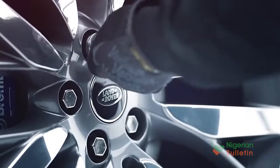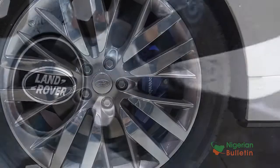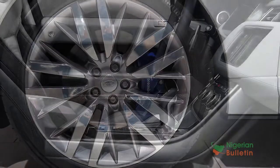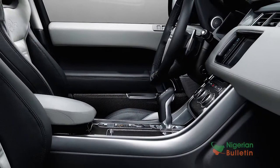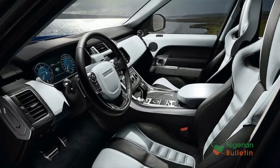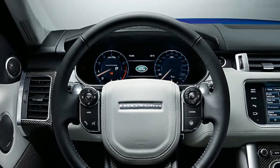If you're into your wheels, you'll be happy to know the SVR comes with 22-inch rims as standard, meaning you can have the special sports tires fitted. If you're wondering how much the Range Rover Sport SVR will set you back, it's a cool $110,000 US dollars — but well worth it, don't you agree?